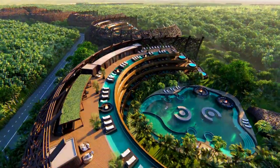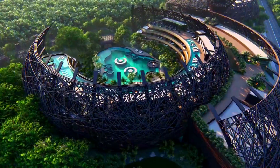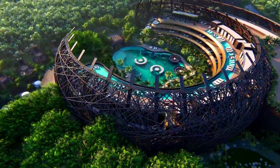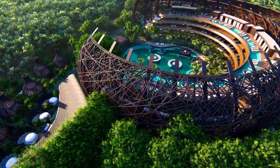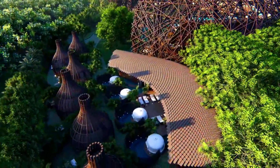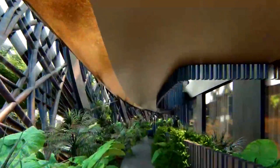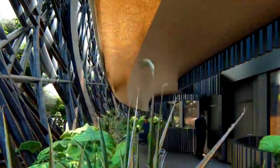The buildings are designed to blend in with the natural environment and will feature green roofs and natural materials. The hotel and resort will offer a variety of amenities including swimming pools, a gym, a gates club, a conference hall, a bar, and a restaurant. There will also be a number of outdoor spaces including jungle gardens and a panoramic terrace with a view of the Tulum jungle.